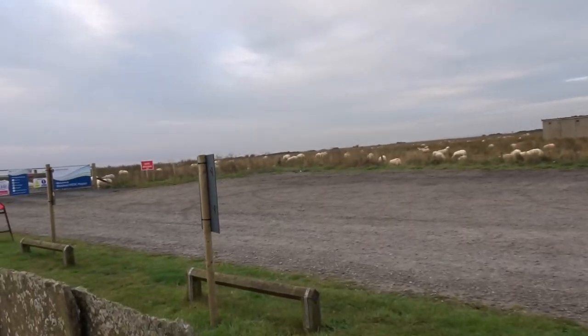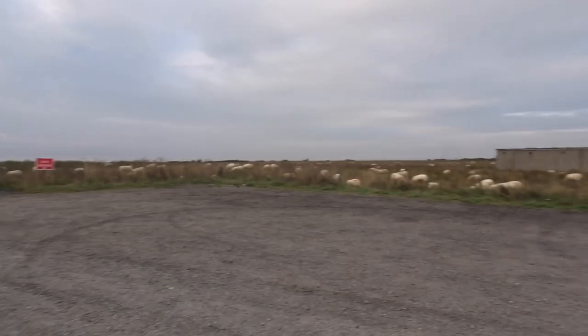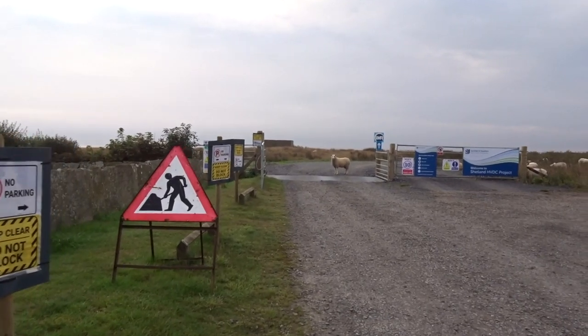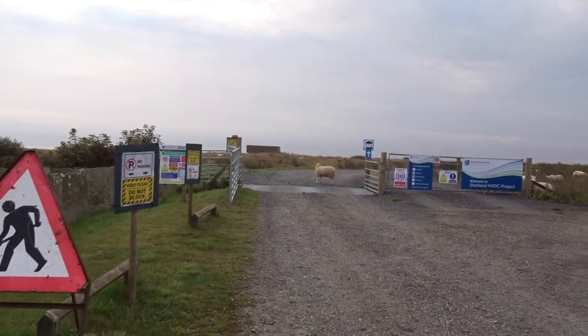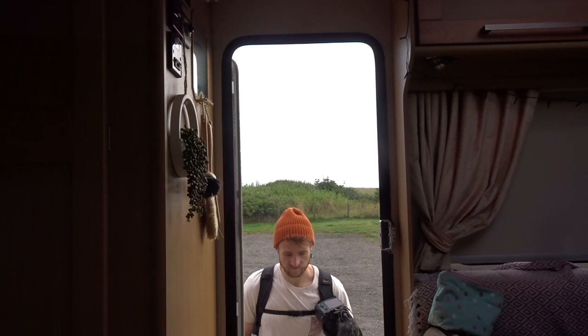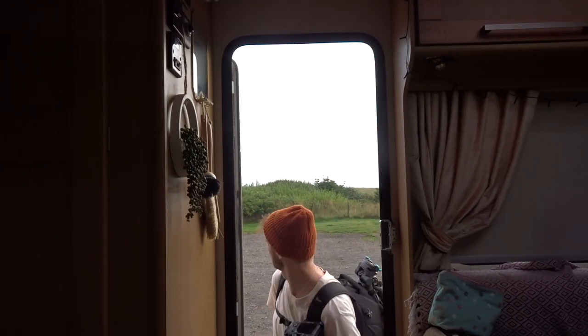Look how many sheep there are — loads of them! Oh, you can't pass. Right, enough distractions. How's the lighthouse? Pretty. Nice shots. The sky's beautiful now.